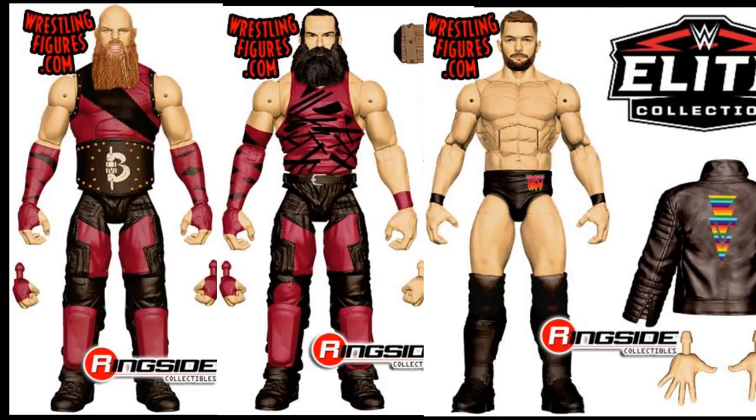Next up we have three more Elites. We have the Bludgeon Brothers, who look absolutely fantastic — I cannot wait for those. Luke Harper will come with his hammer, and I would guess Rowan would come with his hammer as well, though it's not shown here. And then we have Finn Balor from WrestleMania 34 in his 'Finn Balor for Everyone' attire. I hope that's part of a WrestleMania 35 Elite line so they'll fill up the stores and I can knock out all my Finn Balor attires.